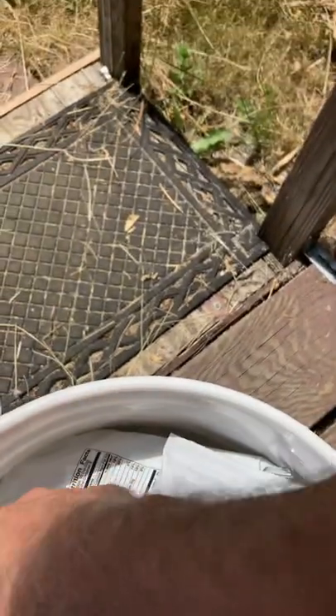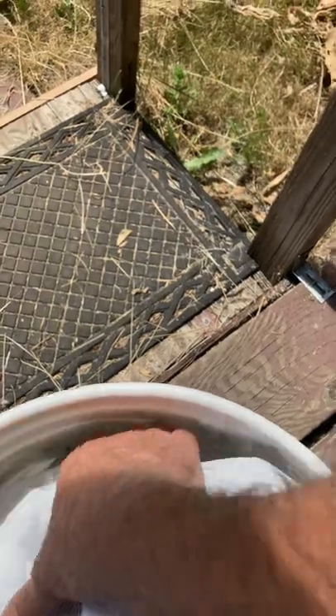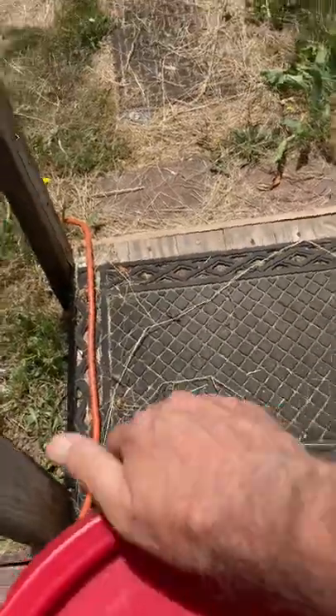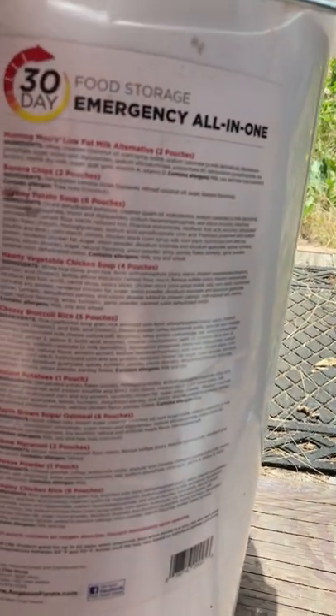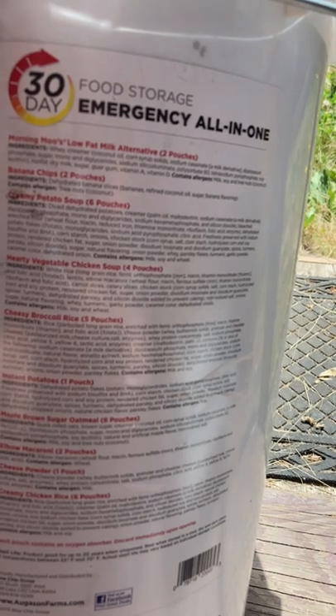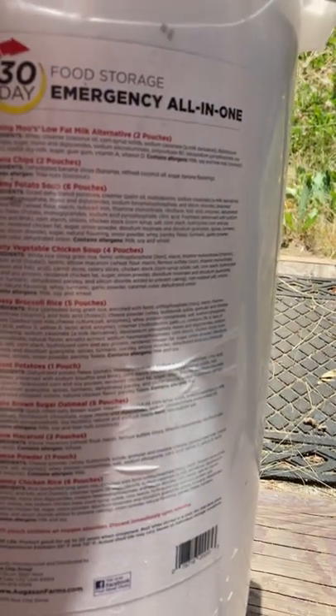There's just a bunch of little packages — creamy chicken and rice, hearty vegetables, creamy potato soup, brown sugar and oatmeal, powdered milk, morning muesli, oat milk, banana chips, potato soup, hearty vegetable chicken, cheesy broccoli rice, instant potatoes, maple brown sugar, elbow macaroni, cheese powder, and creamy chicken and rice.